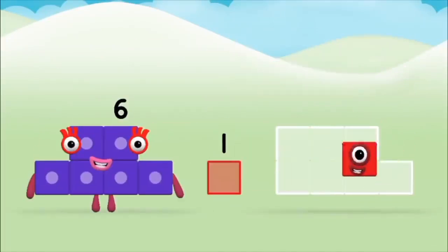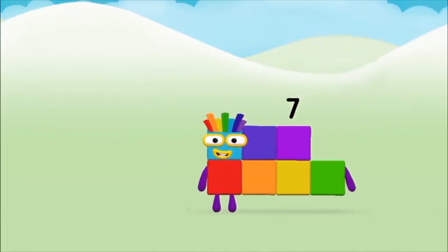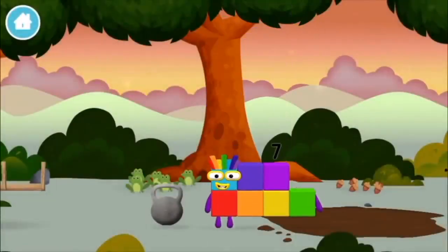A feather. 6 plus 1 equals 7. Amazing! You made number block 7! You made a new number block!